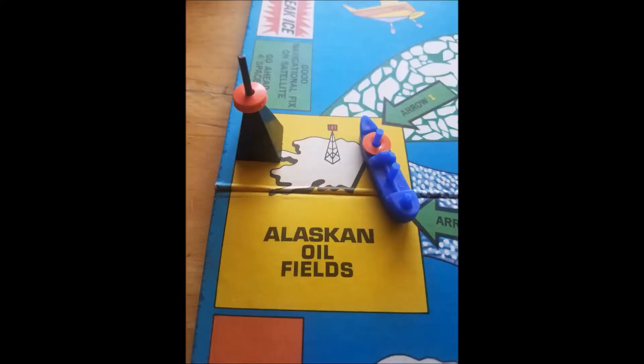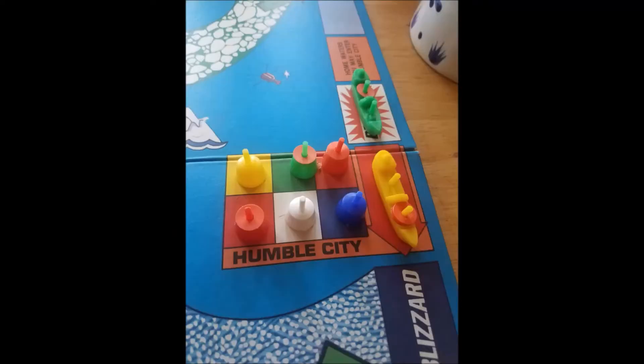To set up this game, place the playing board on the table, take out the spinner, and set up the oil derrick and the oil barrel discs on the spindle on the board at the Alaskan oil fields. Place the oil storage tanks at Humble City. Each player picks the colored tanker of their choice. This game does contain two points of interest. The first is Humble City — the game starts from this point and the tankers move clockwise around the board.